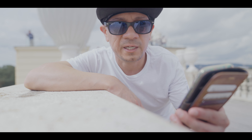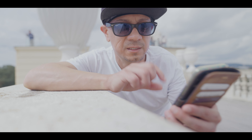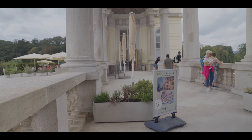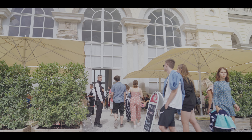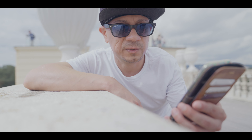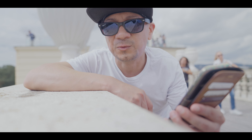Emperor Franz Joseph I and Sisi were also truly fond of the palace. In fact, they set up a breakfast hall in the Gloriette. Nowadays, visitors can follow their footsteps — the Gloriette is still home to a cafe, and after all, you want to replenish those calories that you burnt on the way up here.